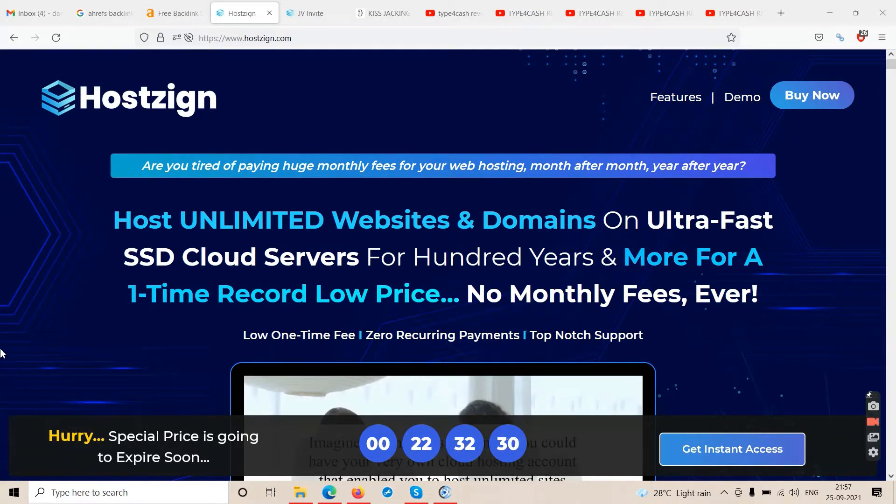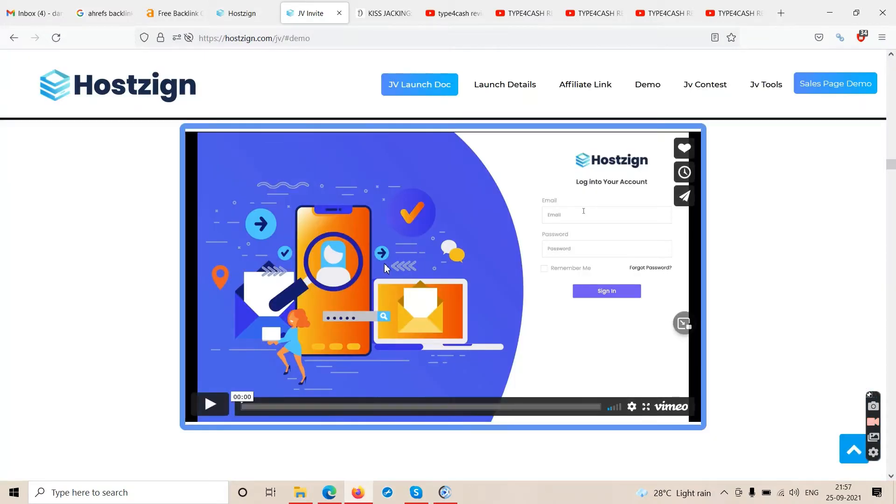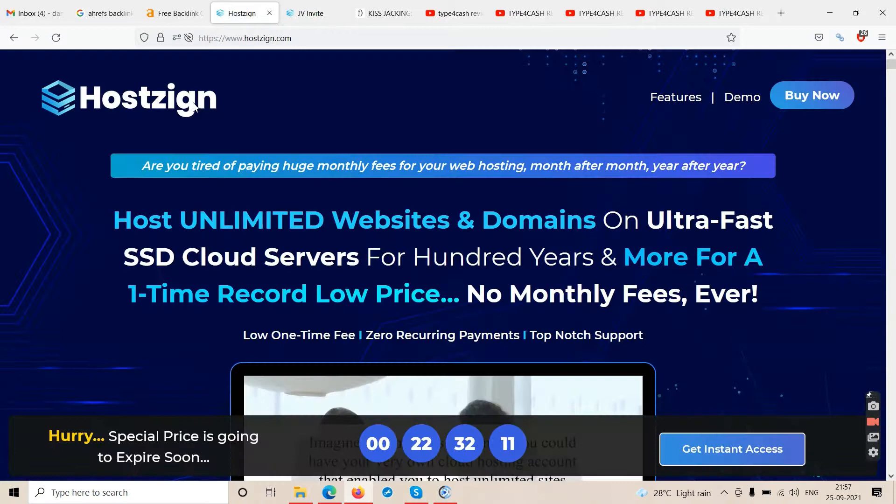Hello friends and welcome to our channel TubeCore. In this video we'll talk about this product called Hostzign. We are on the sales page currently, and we have the demo of the product as well, so we'll look into it.